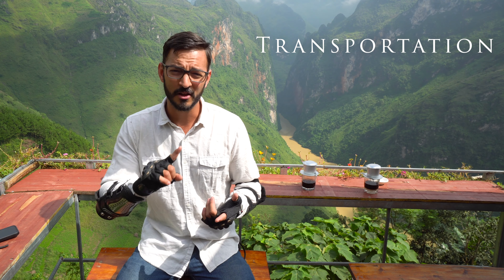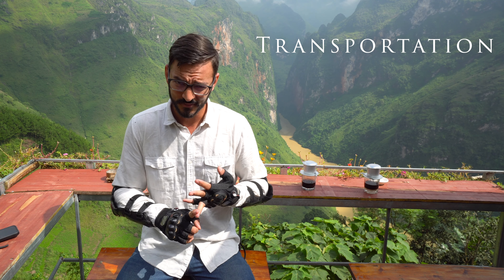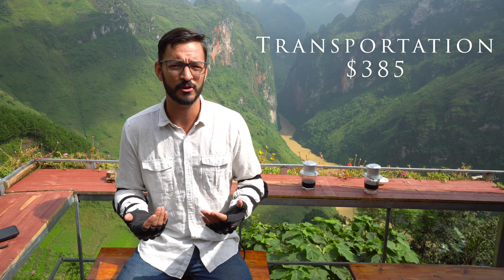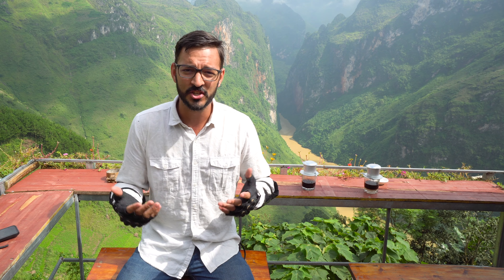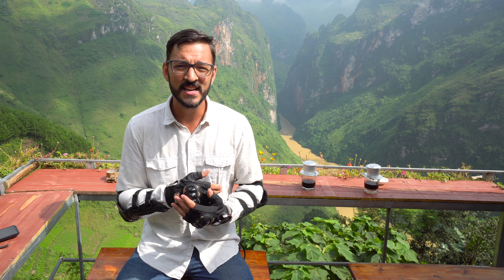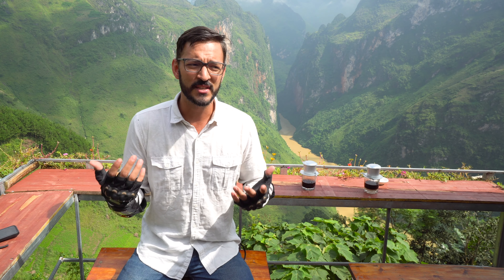Next on the list is our cost of transportation. For us for the month, including the purchasing of a motorcycle, the work we got done on the motorcycle, and the cost of petrol, it came out to $385 US dollars for the month. The nice thing about that is that in Vietnam you can purchase motorbikes and a blue card, which gives you legal ownership of the bike. At the end of your time here — whether it's a month, two months, or three months depending on your visa — you can sell the bike and get the majority of your money back. I'm expecting to get about $250 back from the $300 cost of the motorcycle, so it'll be a good chunk of change.